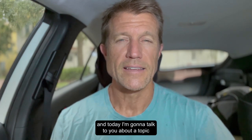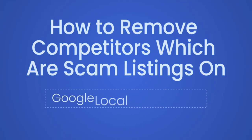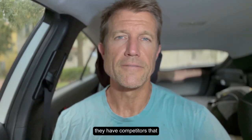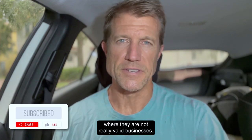Hey, Ryan here with Accelerate Marketing, and today I'm going to talk to you about a topic that a lot of people have a lot of questions about, which is how to remove competitors that are scam listings. A lot of businesses — locksmiths, plumbers, et cetera — have competitors that are setting up LSA pages where they are not really valid businesses.